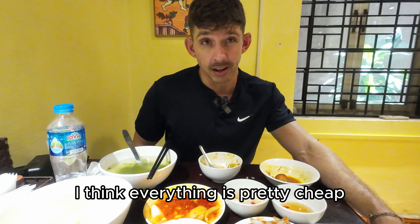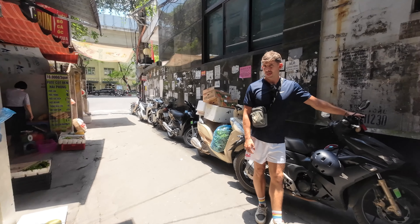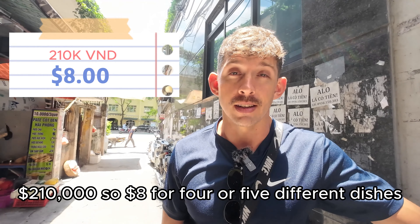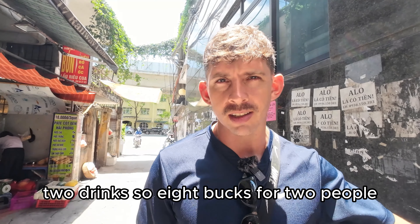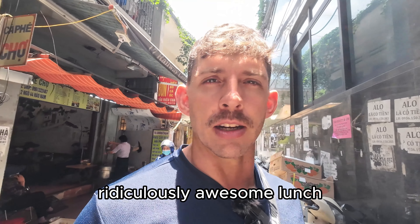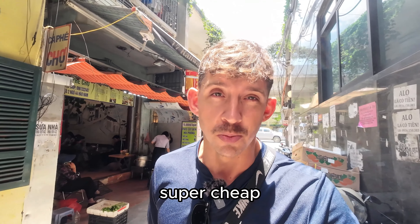So we'll get the bill. I think everything is pretty cheap, so let's see what it looks like. Just paid the bill — two hundred and ten thousand dong. So eight dollars for four or five different dishes and two drinks. Eight bucks for two people — ridiculously awesome lunch. That's another reason I love this place: super cheap.